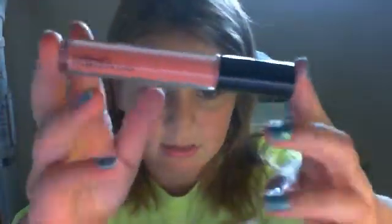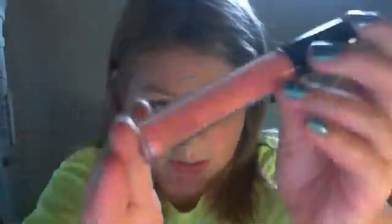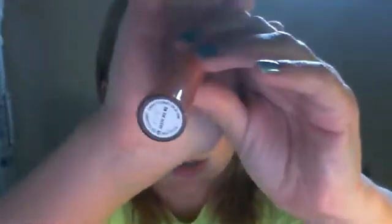My MAC cream machine gloss. It's not going to show up on camera, but it's a very pretty color. Yeah, it's not going to show up — I'm sorry about that.